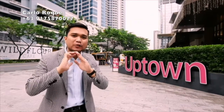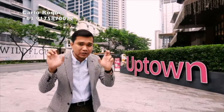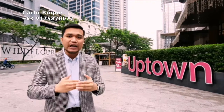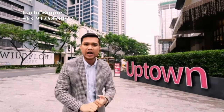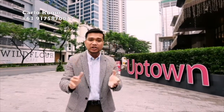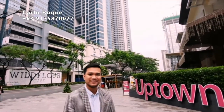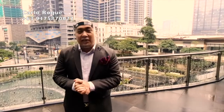Megaworld is the pioneer of the township development concept. Here in Uptown Bonifacio, we promote the live, work, play, learn, and shop concept. Just right across — just an elevator away — you'll find restaurants, coffee shops, multinational companies, as well as international schools. If you want to know more about the featured property, Uptown Park Suites, watch the next amenity and unit tour.